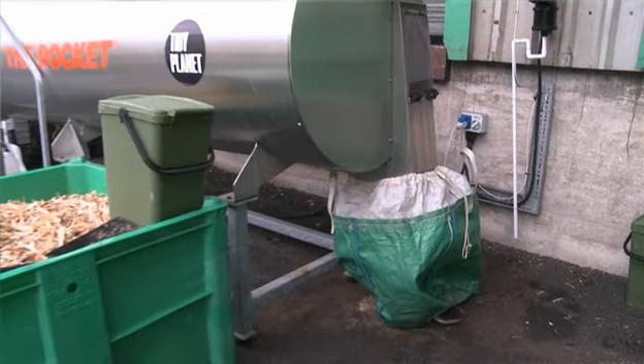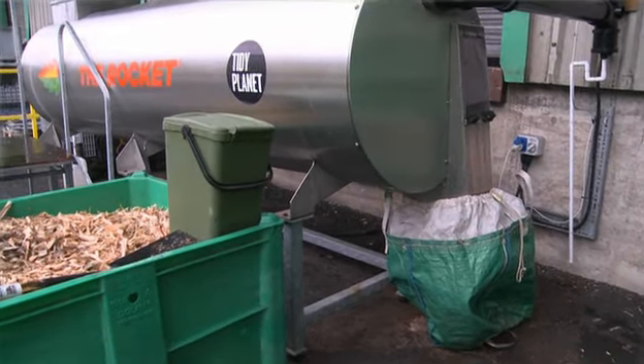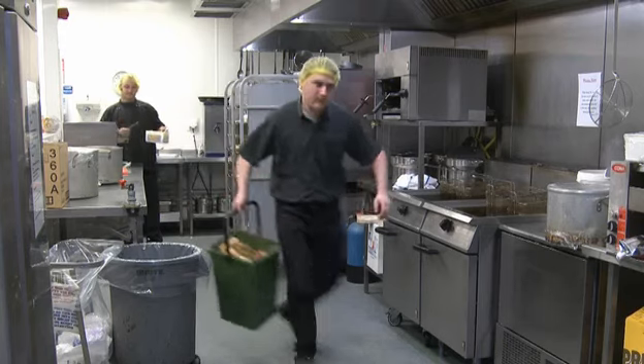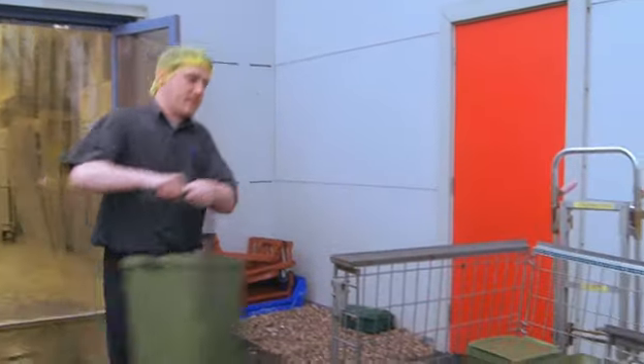In our quest to be green, we've utilised wastewater from the wastewater treatment plant and compost made from our canteen food waste on the allotments.